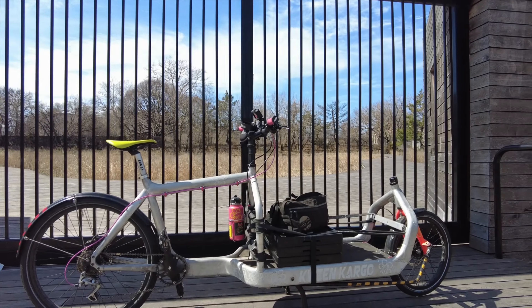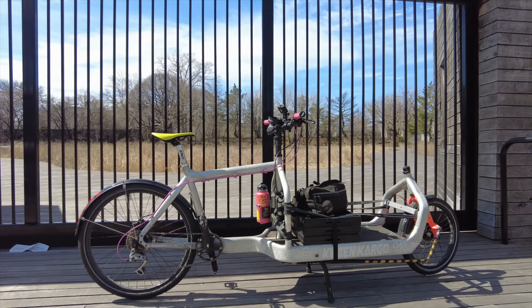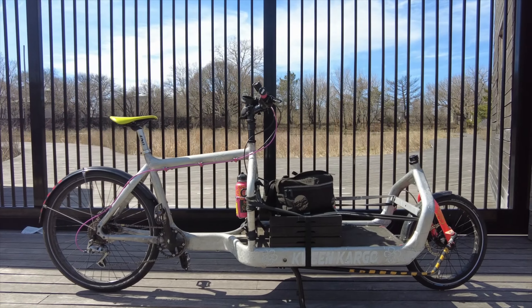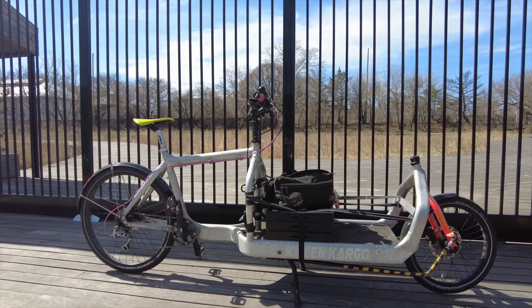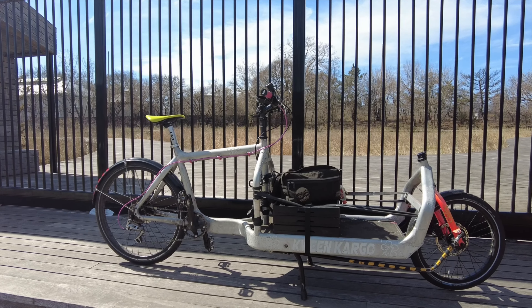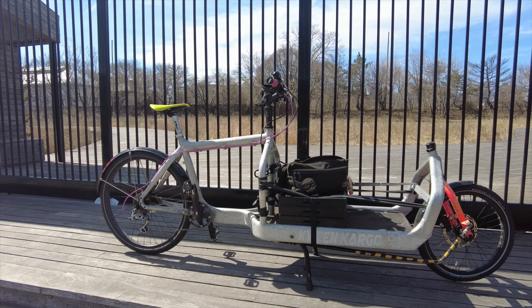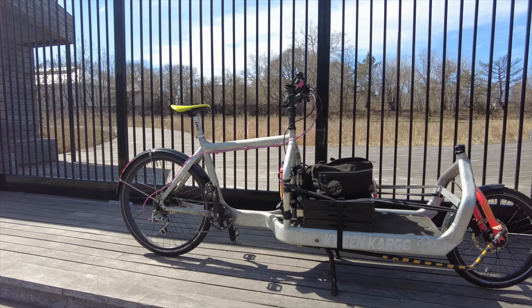But first, a little OOTD action, maybe. And then my whip for the day. This is my baby girl, the Queen Machine, also known as Swole. She is a Larry vs. Harry cargo bike from Copenhagen. I have had her since 2016, and she's absolutely revolutionized my life. Let's find out what adventures await. See you soon.